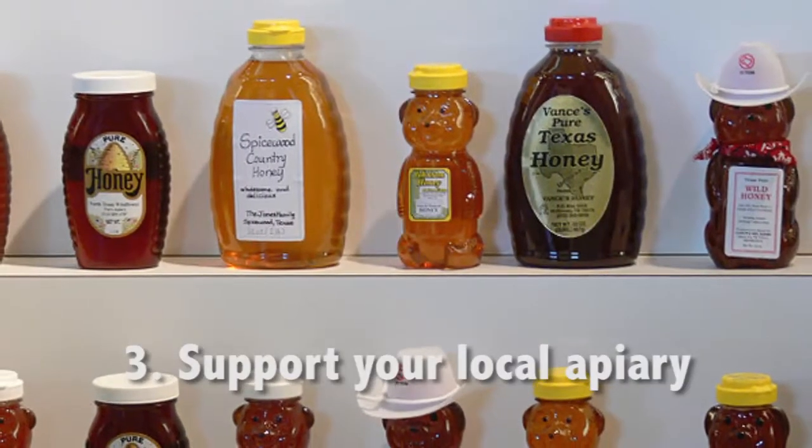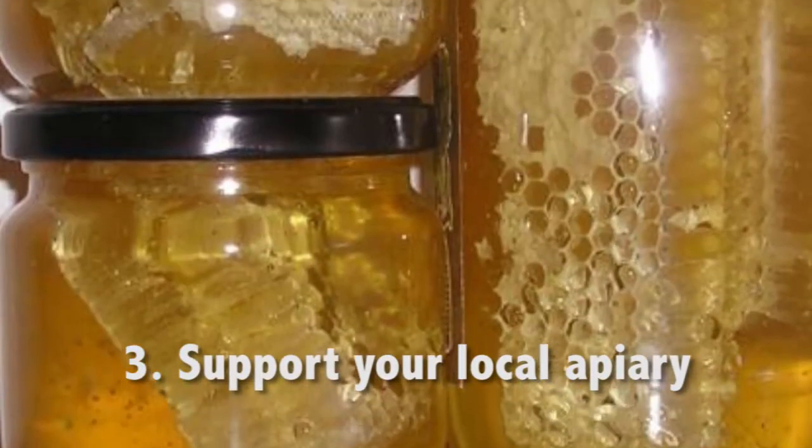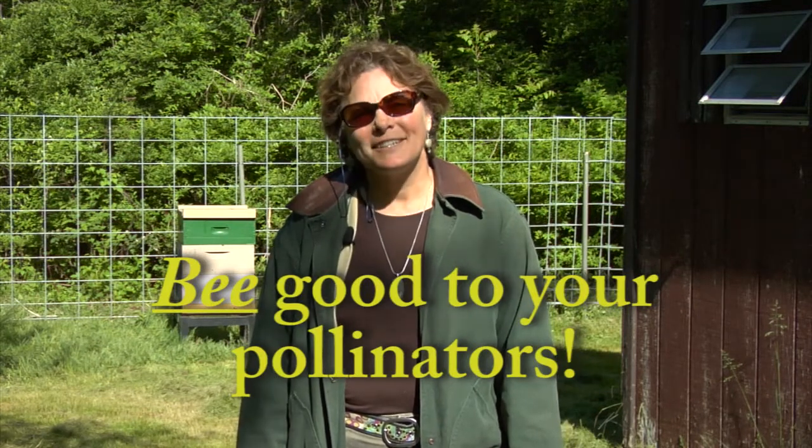Thirdly, consider buying honey from your local beekeeper. By supporting the local beekeeper, you're also supporting your local bee population. Be good to your pollinators, and they'll be good to you. I'm Mary Ann Frazier, Senior Extension Associate, Penn State University.